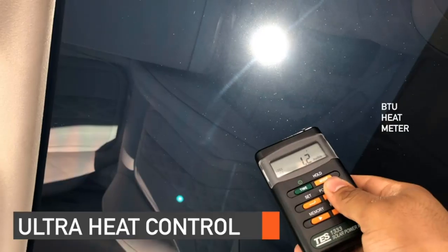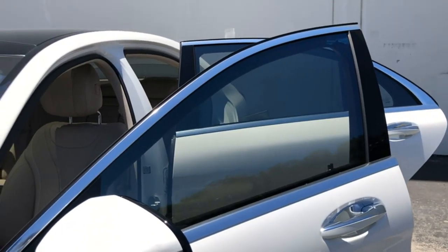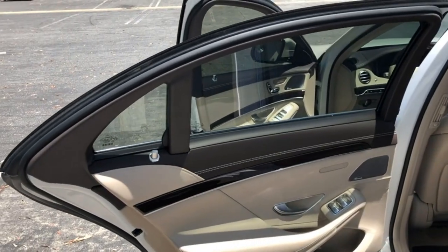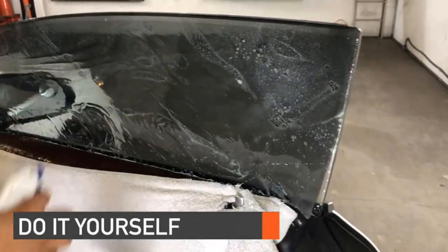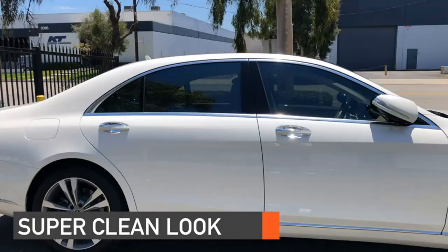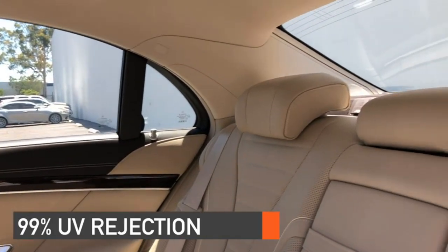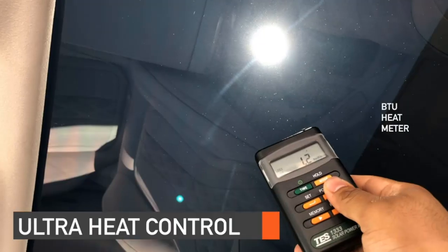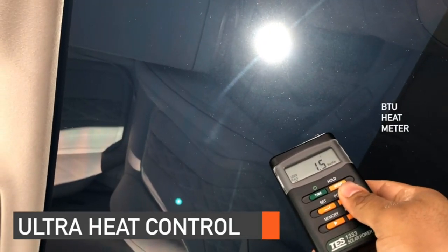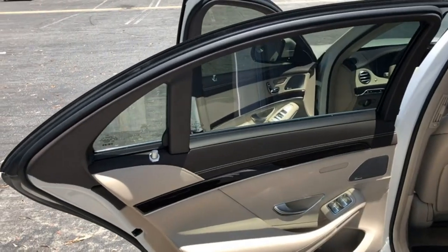Number six: Dyed Auto Window Tinting. Dyed window tints are all about making your car look the way you want it to. You can get dyed window tints in just about any color you might imagine, and you can choose between lighter and darker tints. Keep in mind that darker window tints also reduce visibility somewhat, though many people associate dark tinted windows with cool Hollywood films. Dyed window tints are mostly about looks and do not provide the same kind of protection as other types of window tinting.